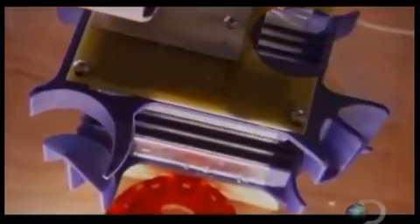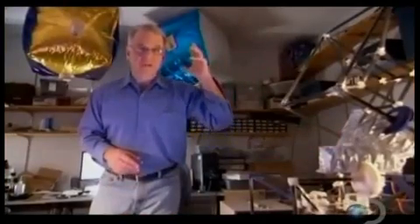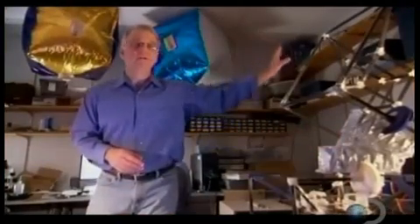One of the challenges of Claytronics is keeping these mini computers attached to one another. All of these robots are using electrostatic forces to hold them together — the same kind of thing that happens when you take a balloon, rub it on your hair, and put it on the wall.